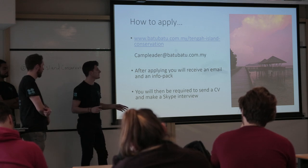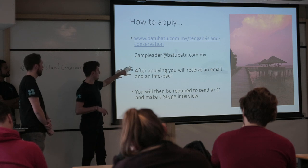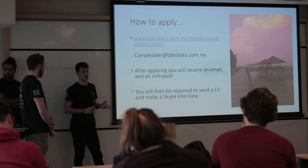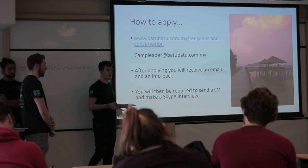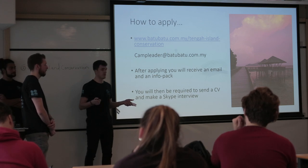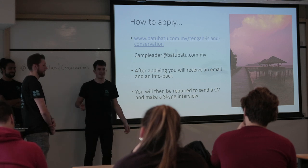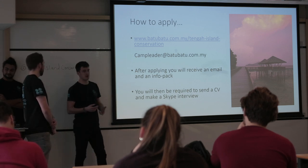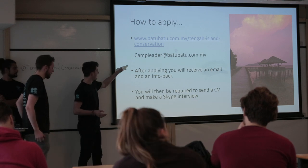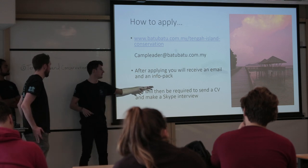I've also put the website in the email I sent around. To apply, you email the address shown here and send a CV and cover letter detailing why you want to apply. Let them know you came to this talk and heard about it from us. They want to prioritise Heriot-Watt students this year because they enjoyed having us, and they want biologists and people with a scientific background. You'll probably be sent an info pack and if successful, you'll get a Skype interview with one of the staff.